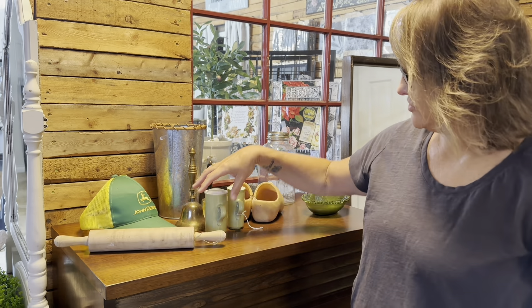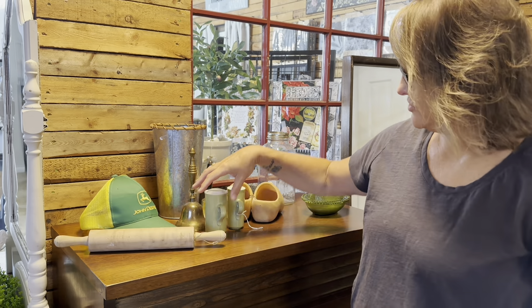I got these green salt and pepper shakers. They both have their bottoms, and there's a little chip or crack in this one, but it's okay. They were $2 — I thought they looked a little vintage, like vintage Tupperware. I thought those would be cute.